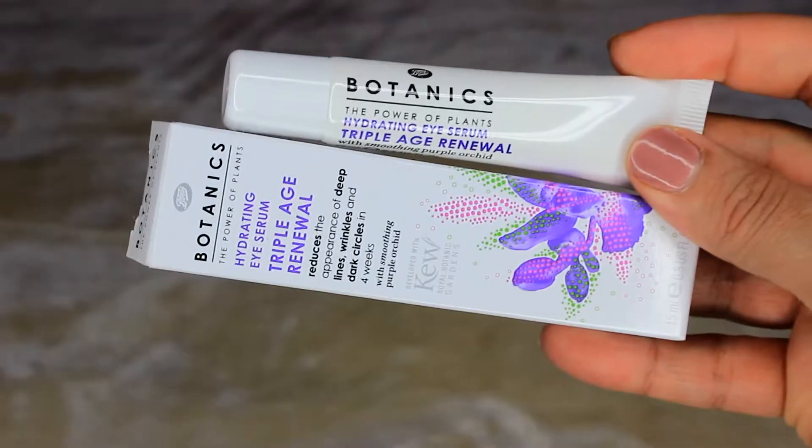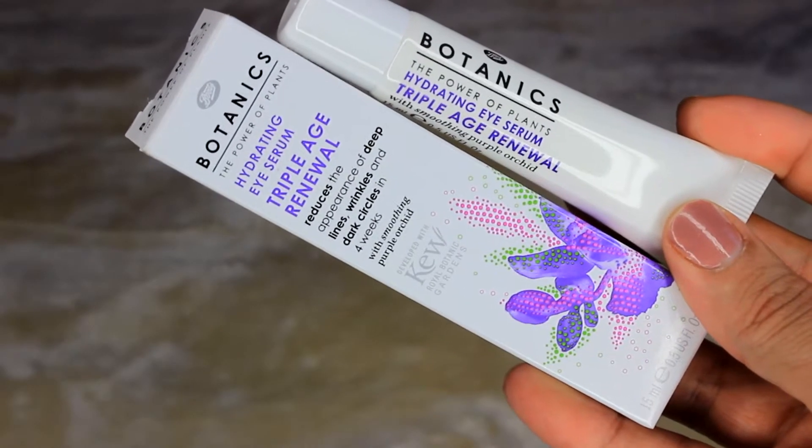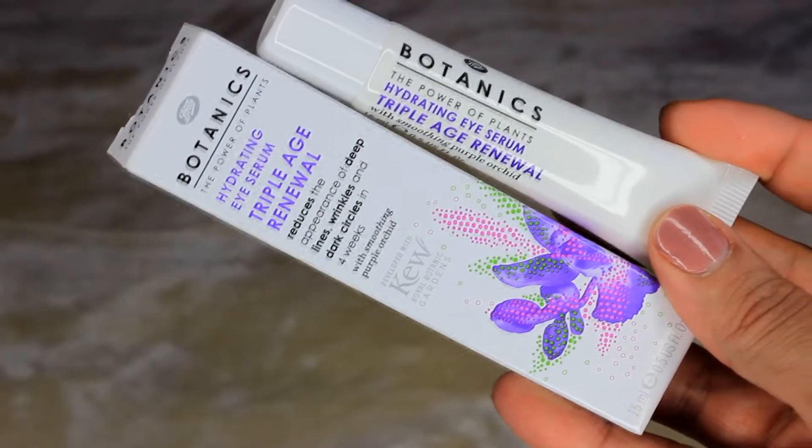The last product by Botanics is the Hydrating Eye Serum Triple Age Renewal, which is supposed to reduce the appearance of deep lines, wrinkles, and dark circles in four weeks, with smoothing purple orchid. I cannot live without eye creams — I apply them before makeup and before bed. It comes in a tube with a small nozzle for easy application. It's organic and I'm really excited about it as my current eye cream is nearly finished.